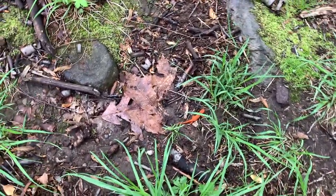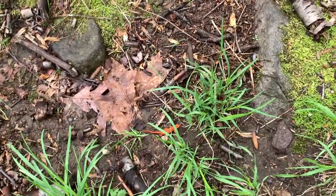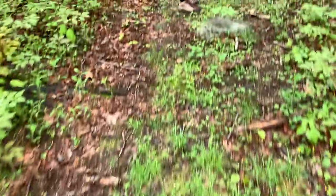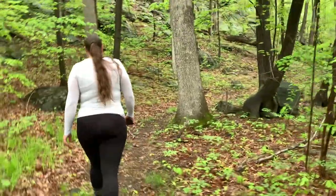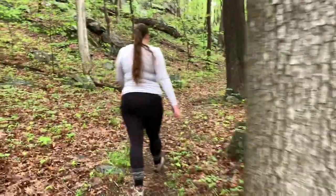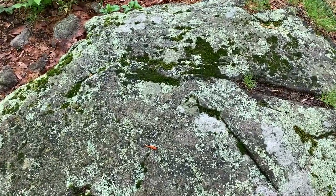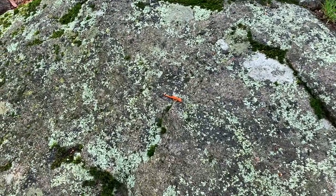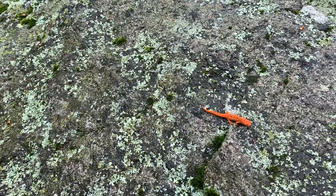She almost stepped right on him! Oh thank god she stepped over him — she didn't even see him. Little dude. These mosquitoes are so bad. Is he orange? Yes he's orange! Here's one out of the grass — she almost stepped on him again. Very cool though, they're so tiny — maybe two inches long at most.